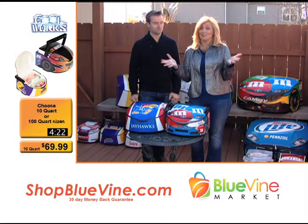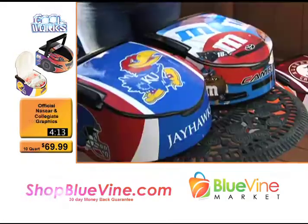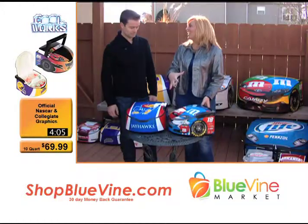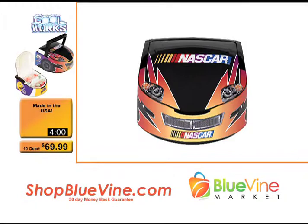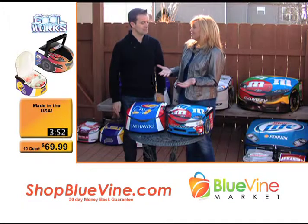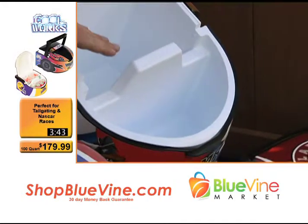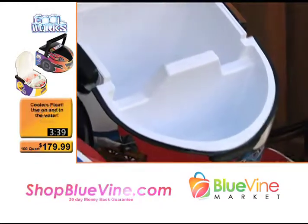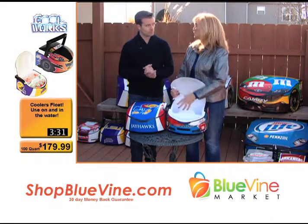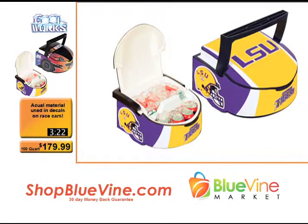We're back again with another amazing 'Where Did You Get That' product. This is the Cool Works Cooler — the ultimate tailgate cooler, bar none. Never seen anything like this. If you can't see, it looks like the front of a car. So cool, so unique — one of those 'Where Did You Get That' products. Let's open the hood and show what's under the hood of this bad boy. Two compartments inside — if you want to keep dry goods separate from drinks, you can do that. Plenty of storage. This smaller one will still hold a 12-pack of beer or whatever you want. We've got both NASCAR licensed and collegiate licensed.